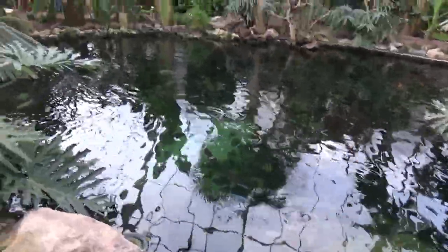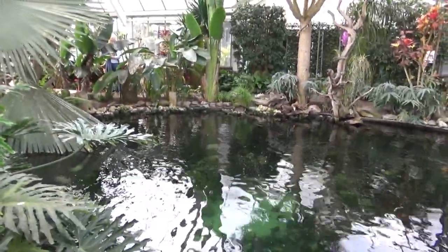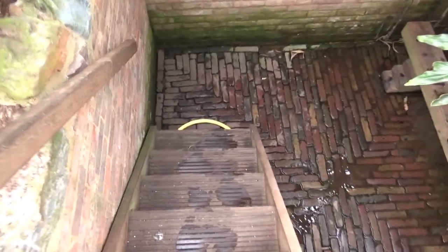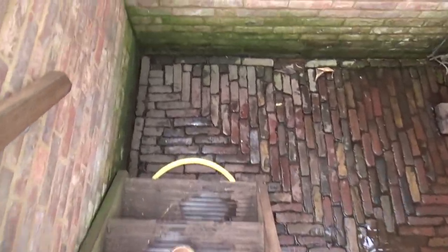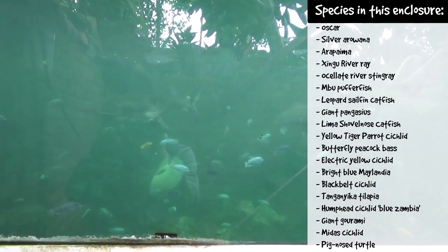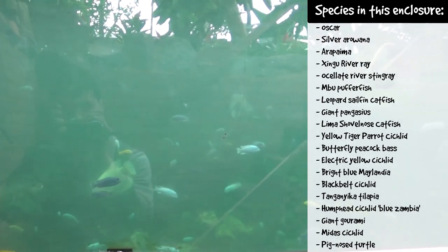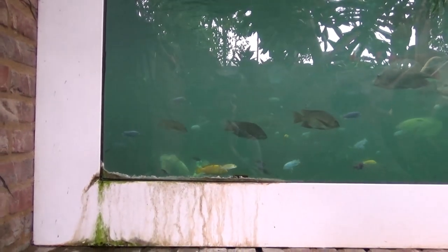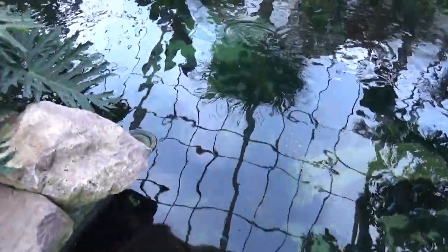I think we can see an arapaima there as well. It's a decently sized lake — not huge but definitely not small. When we come down to the little underwater viewing area it looks very full: there are so many fish in there. All sorts of stuff — I'm not even going to bother listing all of them. It is a very full aquarium, but it's a nice view.